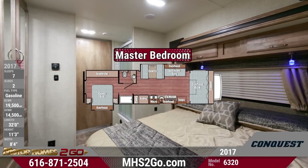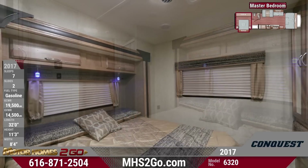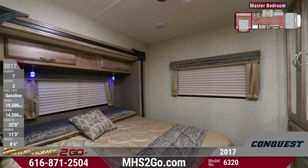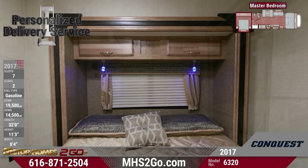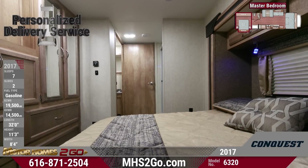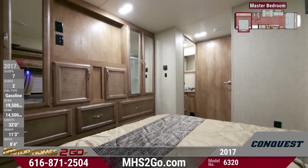Your master bedroom brings up the rear of the Conquest 6320, where you'll sleep peacefully. Your spacious queen-sized bed comes complete with a lovely residential bedspread. Large windows let in a cool breeze, complete with pleated shades and decorative treatments that match the bedspread. You'll definitely appreciate the vast amount of storage space with a wall of wardrobe storage cupboards, shirt closets next to the bed, and overhead cabinets.